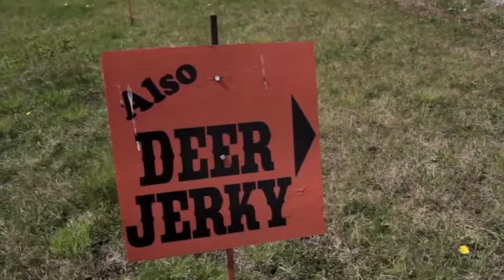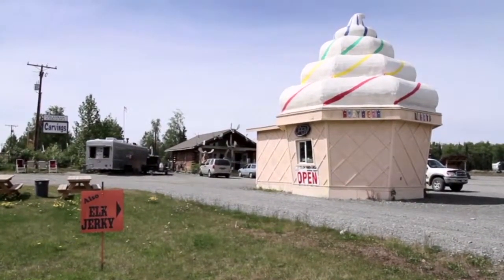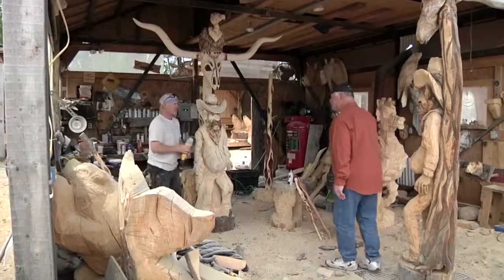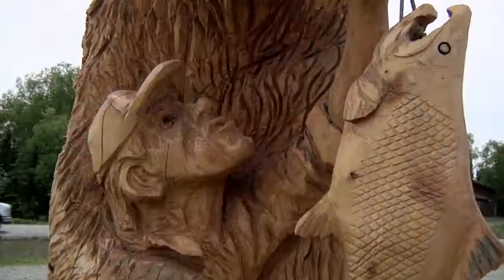Right before you get to Soldotna, mile 90.1 on the Sterling Highway. You can't hardly miss my place — people say they do and I wonder how. So if you're looking for an interesting place to stretch your travel legs, want a tasty bite on the way through, or you're looking for a souvenir like no other, visit Scott Hanson on the Sterling Highway.